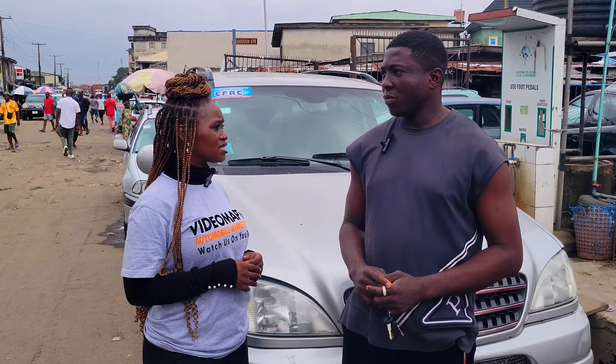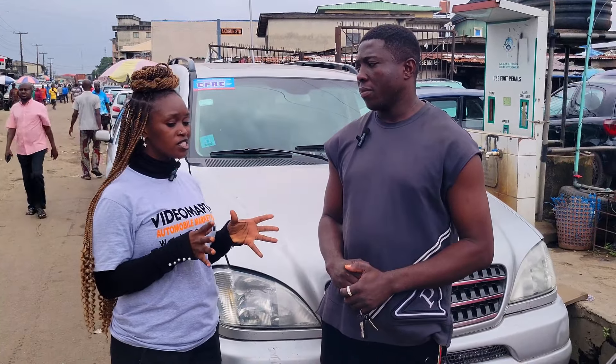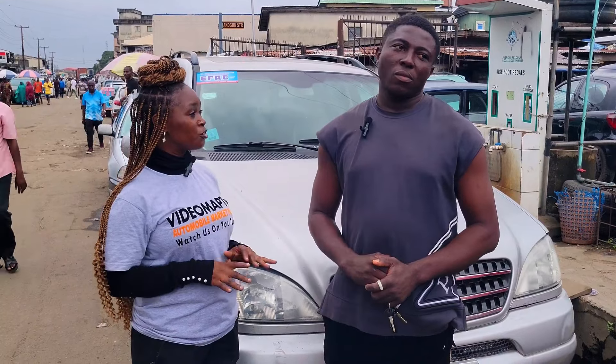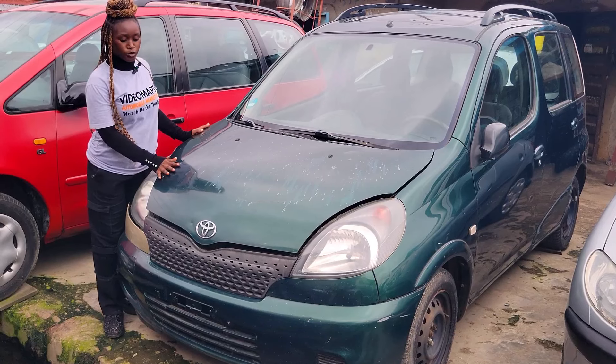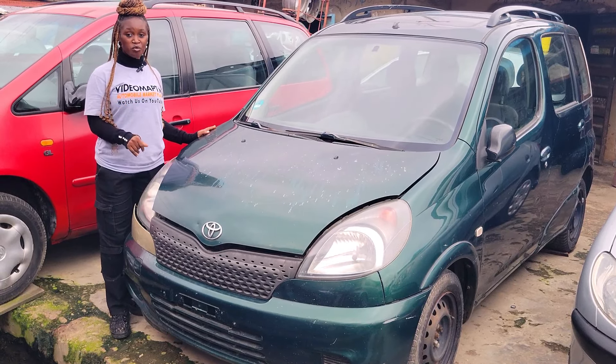Do you accept installment payment? It depends on the agreement. So what is the price of the cheapest car you have here in your dealership for now? The cheapest car can go for 3 million naira.